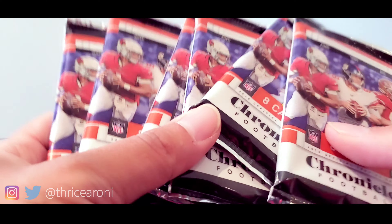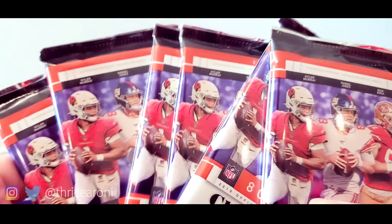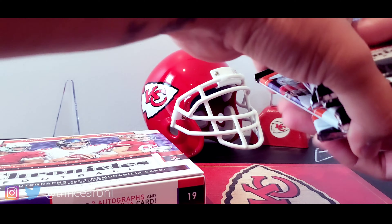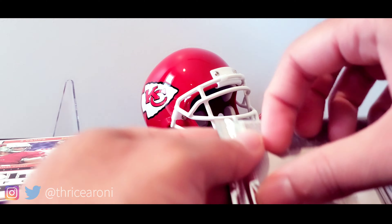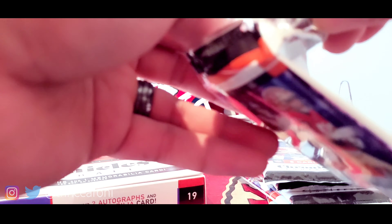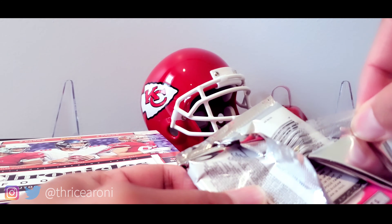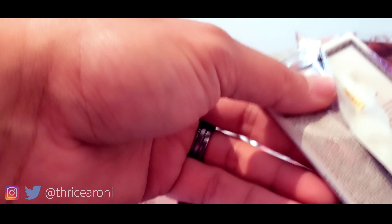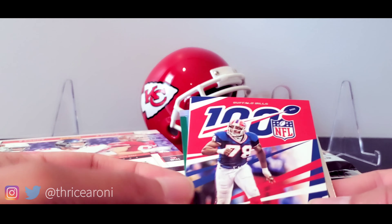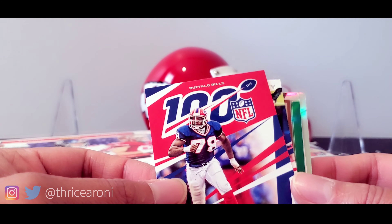Here are the packs — two autographs and one memorabilia on average, so pretty stoked on that. We're looking for cards from the classic lines: Crown Royale, Gala, Gridiron Kings, and others. Let's go ahead and take a look!